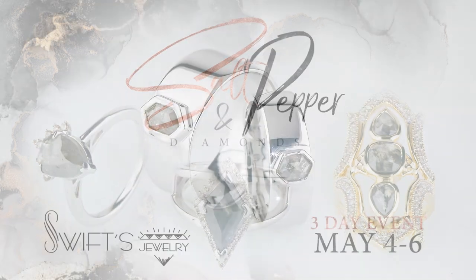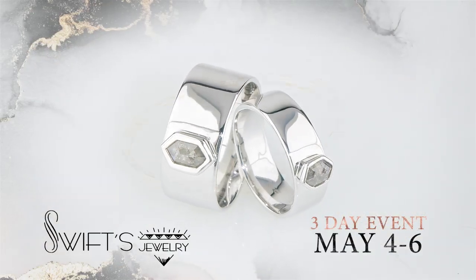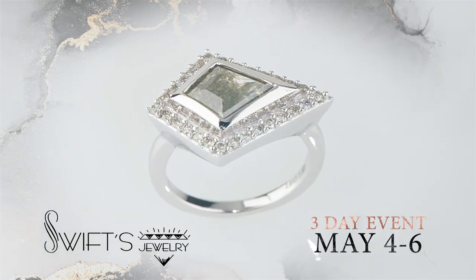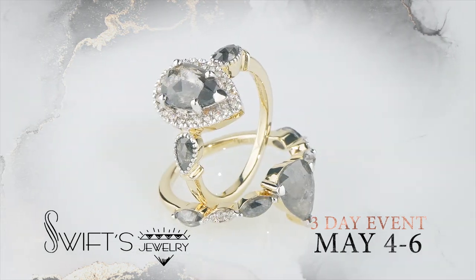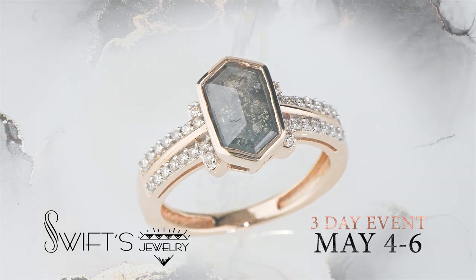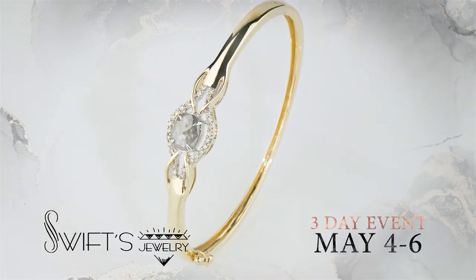The most magnificent beauty is found in nature, and salt and pepper diamonds are a brilliant example. See for yourself during a 3-day event at Swift's Jewelry on May 4th through the 6th. These diamonds are skillfully polished to accentuate the splendor of their natural colors and textures.